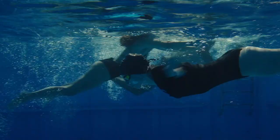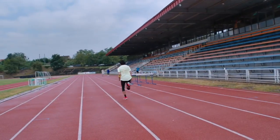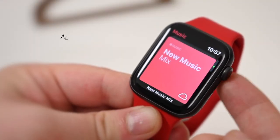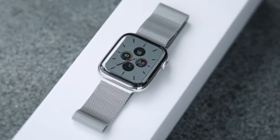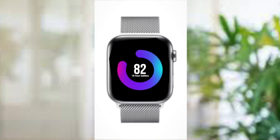You can swim, do high-intensity interval training, cycle, and even practice yoga with the Watch 5, to fill up those all-important rings that monitor your daily active performance. All models come with 32GB of onboard storage, which is great for keeping more music for a long run, or anything else that needs to be stored on the Watch. Apple claims a 16-hour battery life, which is effectively a day of use before sleep, which isn't bad at all.